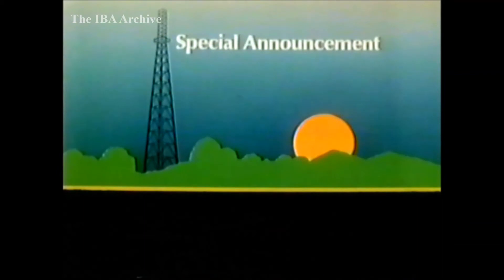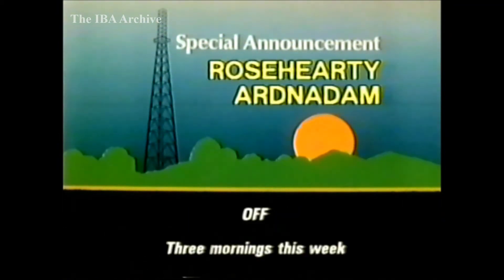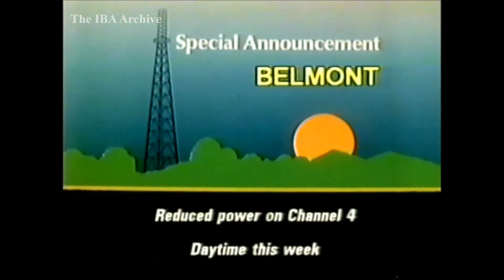Transmitter news next, starting with special announcements. In Scotland, Black Hill continues to operate at reduced power this week because of aerial work. The relay at Rosehearty is expected to be off for three mornings this week for repainting of the UHF protective cylinder. This will also affect the relay at Ardner Dam. In Lincolnshire, transmitter maintenance at the main station at Belmont means occasional periods of daytime reduced power this week on Channel 4 only.